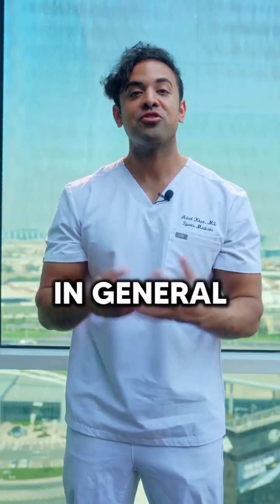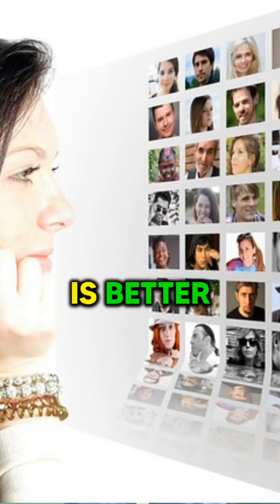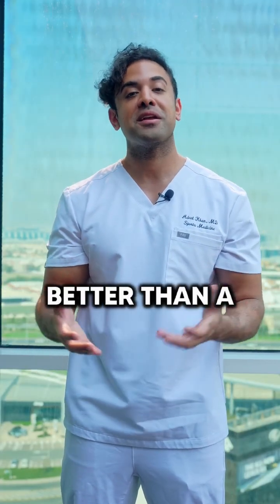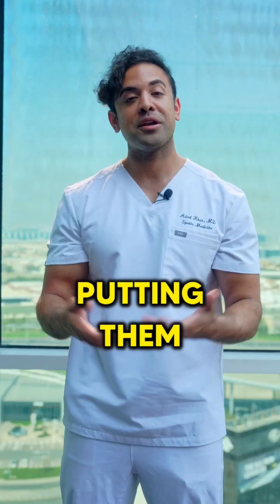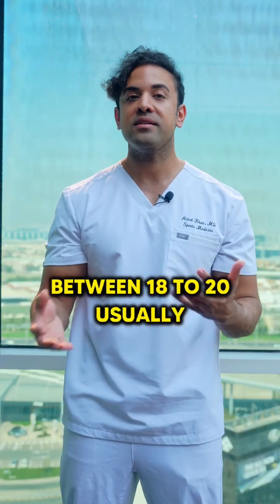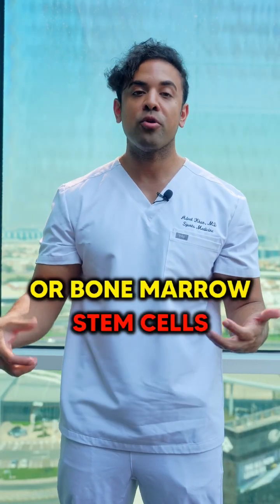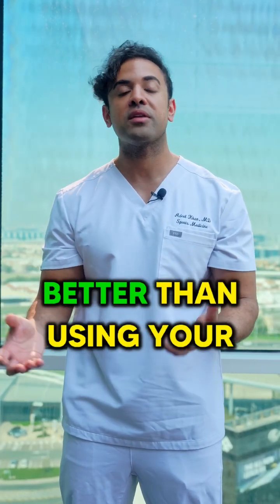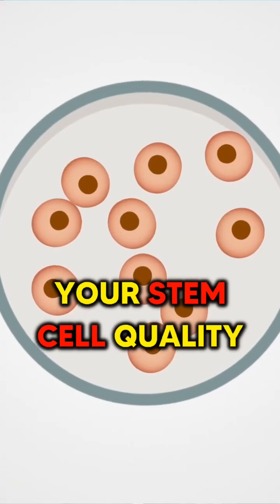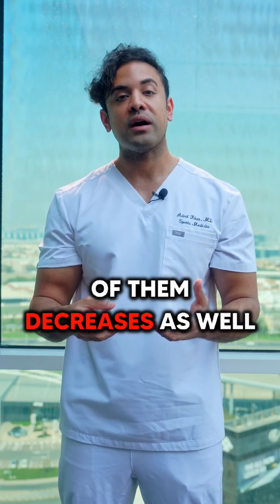Which one is better? In general, using someone else's stem cells is better because they're going to be younger than you. We can use umbilical cord stem cells, and of course there's nothing better than a younger baby's stem cells and putting them through your body. We can also use stem cells from healthy young people between 18 to 20, usually taking their fat or bone marrow stem cells, and that's going to be better than using your own stem cells if you're older than that. As you get older, your stem cell quality just decreases and the effectiveness of them decreases as well.